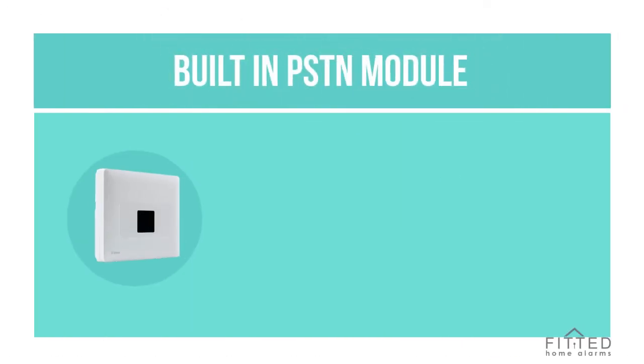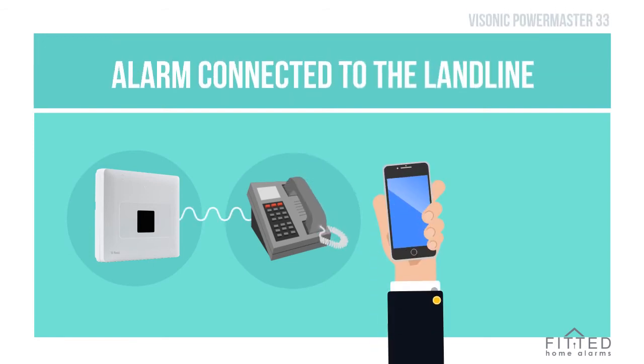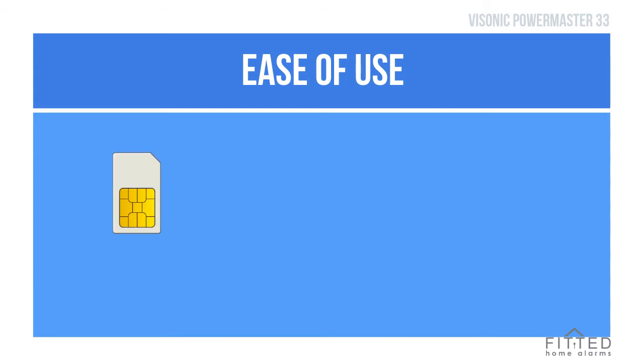Powermaster 33 comes with a built-in PSTN module, so that the alarm can be connected to your landline at home to call your mobile phone if the alarm is triggered, and it will call up to four numbers of your choice. You can also have it connected to a GSM SIM card unit.